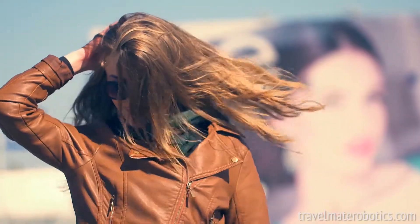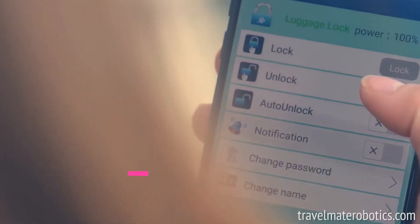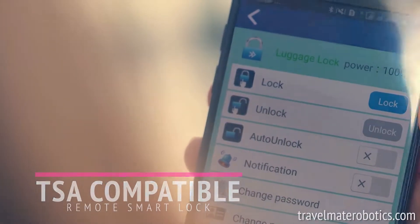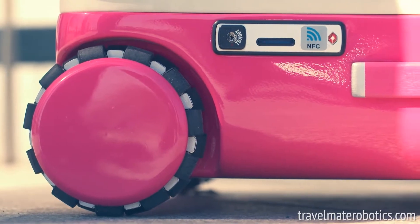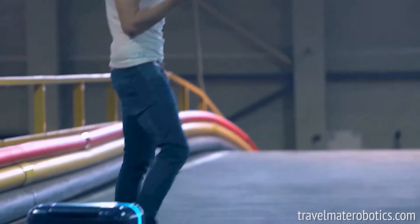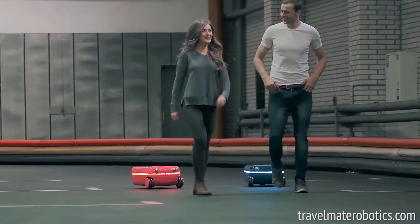The possibilities are endless. Travelmate is built with practicality in mind. It's fully waterproof and is damage resistant. It meets stringent TSA regulations. It navigates through complex environments with ease — it can go through crowds, airport lines, and uneven terrain. It's the only robot suitcase that's able to do that.